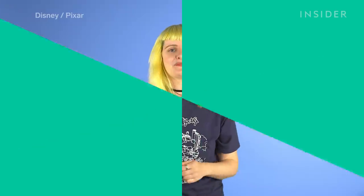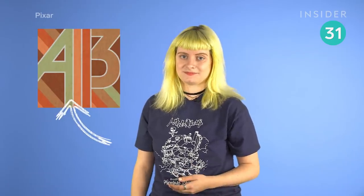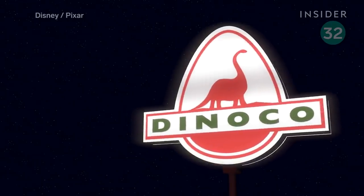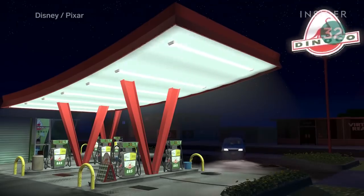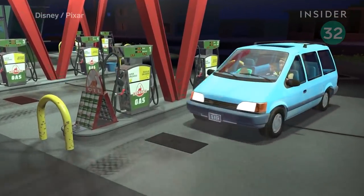And yes, we found A113 — it's a door number from the California Institute of Arts, and it's a number that crops up in nearly every single Pixar movie. Also, did you spot Dinah Kogas? The RV stops there. It's the same chain of gas stations that Woody and Buzz get stranded at in the original Toy Story.